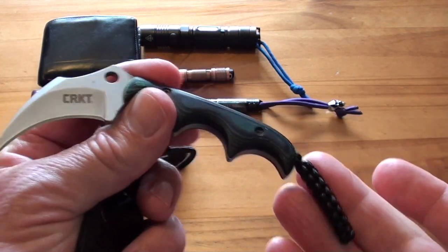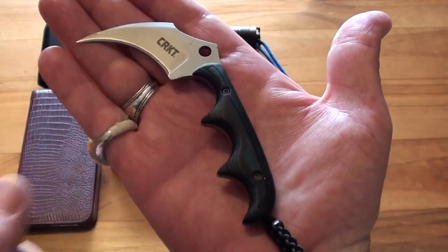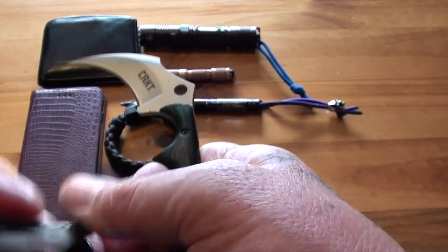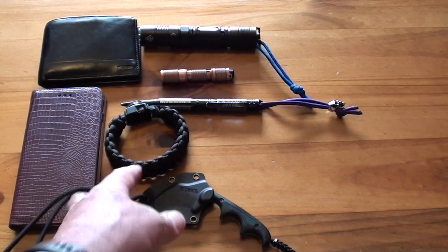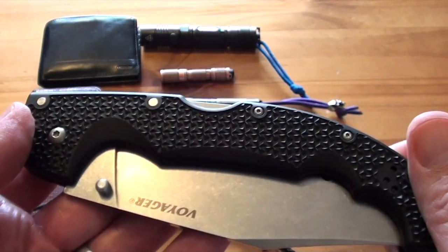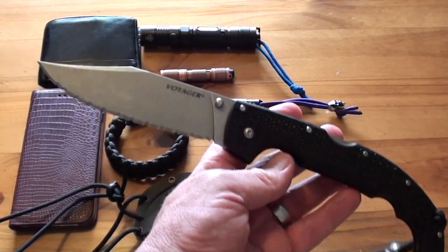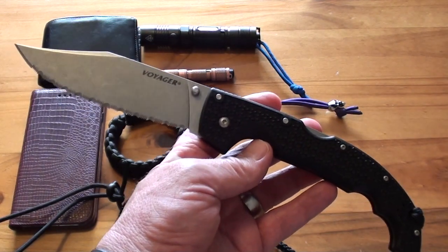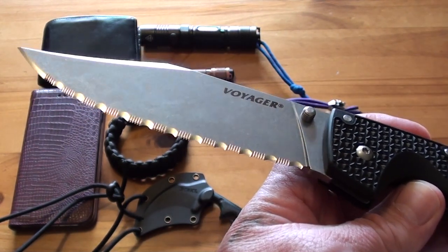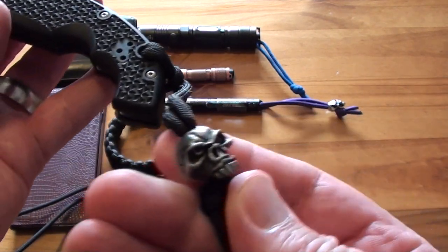It's a really nice little knife — feels great in the hand with those finger notches. It's a small, handy neck knife. The last item is my Cold Steel Voyager in clip point — the extra large version with a fully serrated blade. I've just got a bit of paracord with an Emerson skull on it.